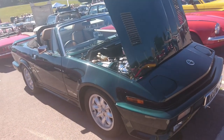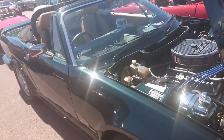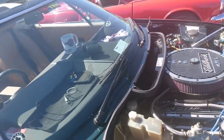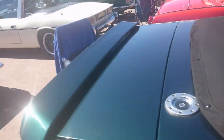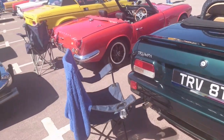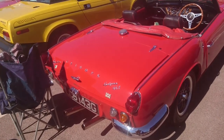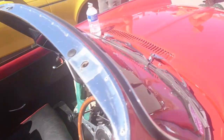4.6-litre V8 — yes, of course, you can just slot one of these in. It fits straight away — Edelbrock carburettor as well. That would make it a TR V8. Mark III Spitfire here — 1968-69 registration, with an overdrive gearbox. Excellent.